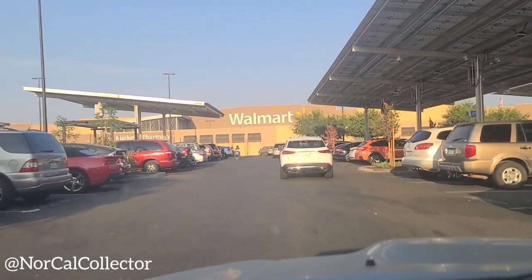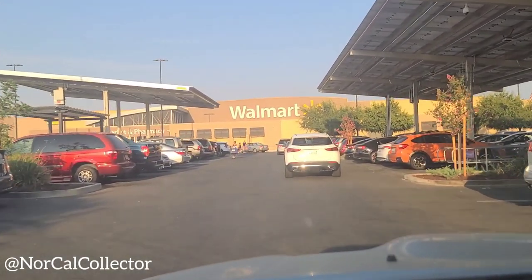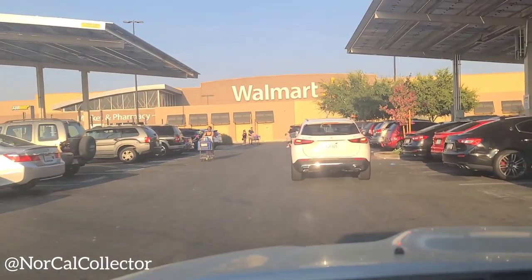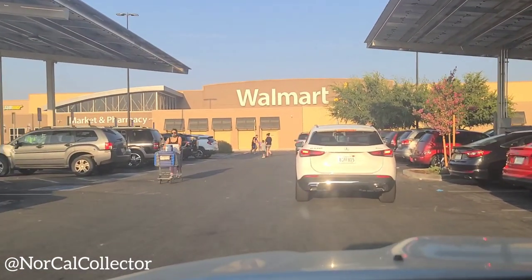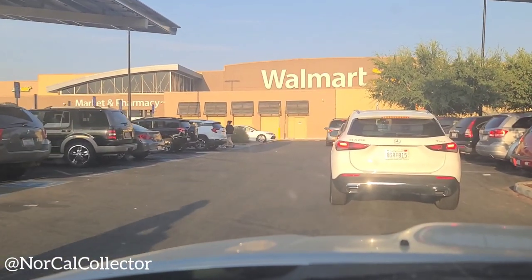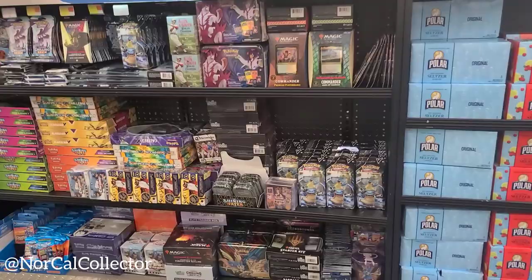I just got a tip from a buddy that they've been restocked, so I'm just gonna try to find a parking spot and see what they got. I'll see you guys inside — nice little restock.